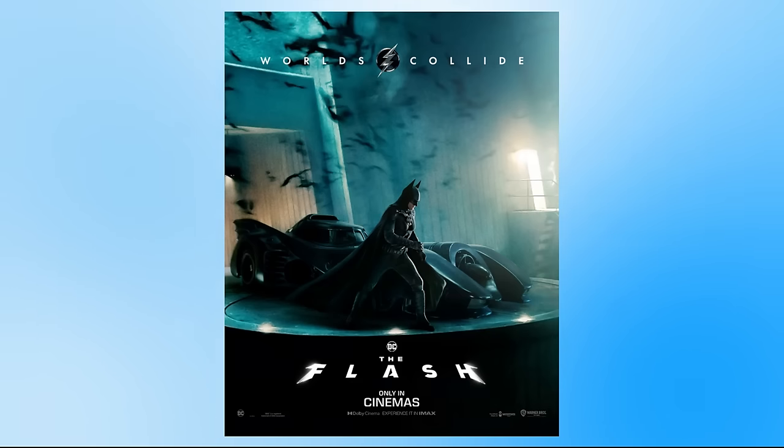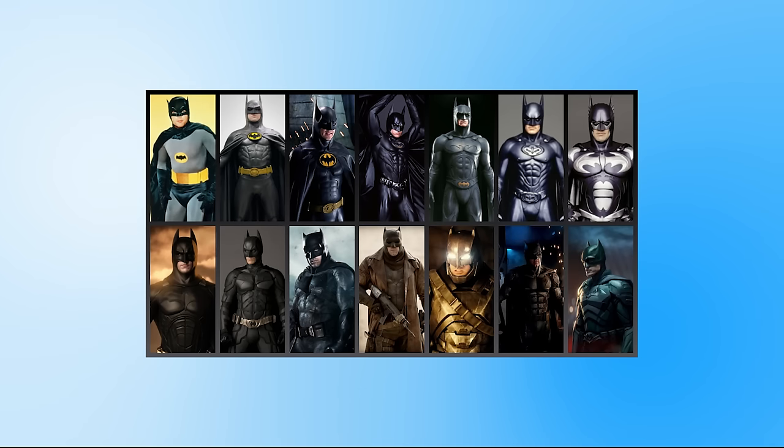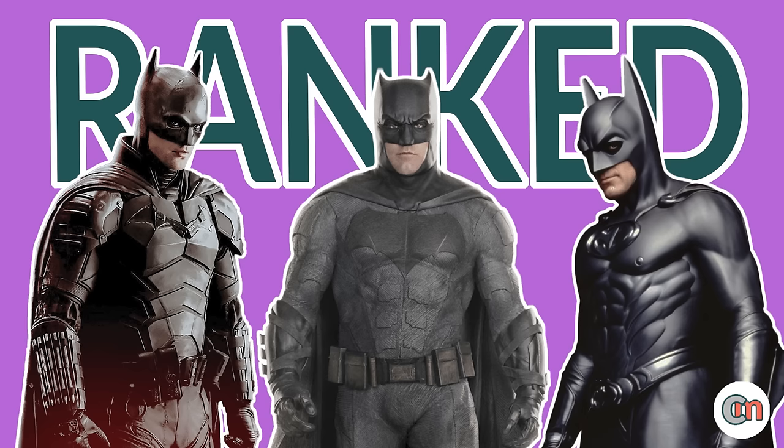With the release of The Flash we now have two more live action Batsuits which have appeared on the big screen. So in today's video I thought it would be fun to rank all 16 of the live action Batsuits from my least favourite to my favourite.